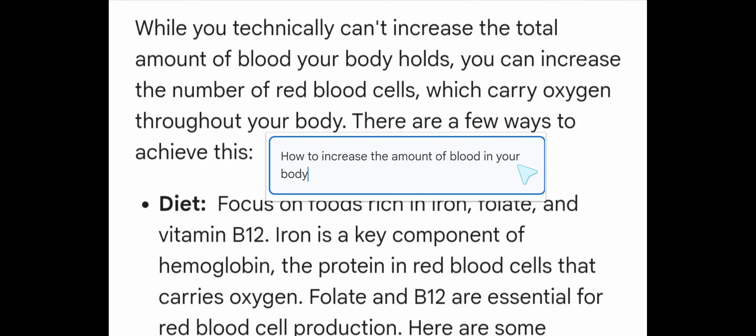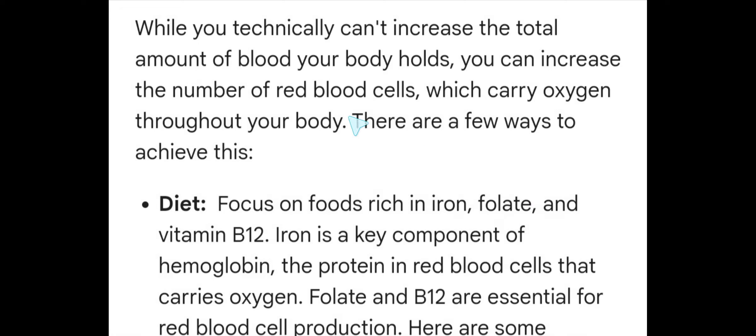How to increase the amount of blood in your body? If you ask this question, then here is the answer. Actually, while you technically cannot increase the total amount of blood your body holds, you can increase the number of red blood cells, which carry oxygen throughout your body.